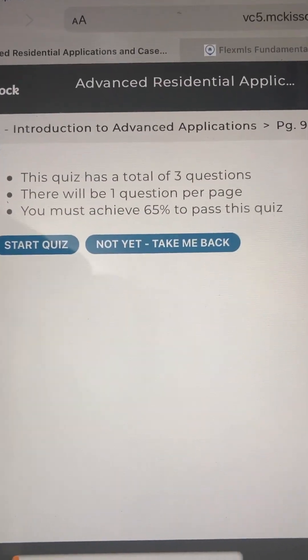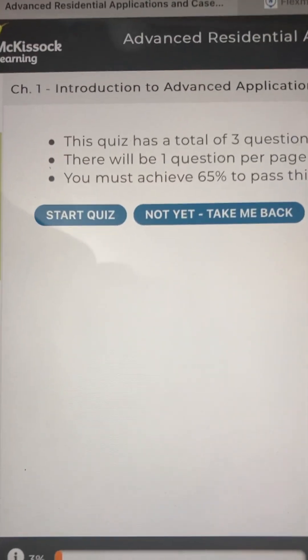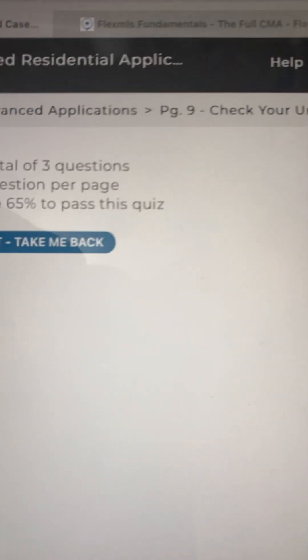Advanced Residential Applications and Case Studies. Chapter 1: Introduction to Advanced Applications. Page 9.